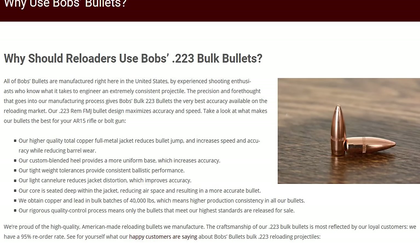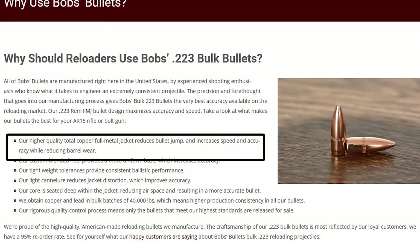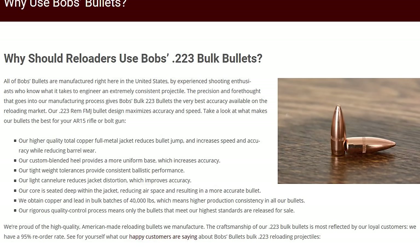There's one bullet point that kind of caught my eye. It says their high quality total copper full metal jacket reduces bullet jump, increases speed and accuracy while reducing barrel wear. That bit about bullet jump kind of just jumped out at me — whoa, what's that about? So we're going to circle around and investigate that a little bit. The rest of the crap seems like hyperbole.